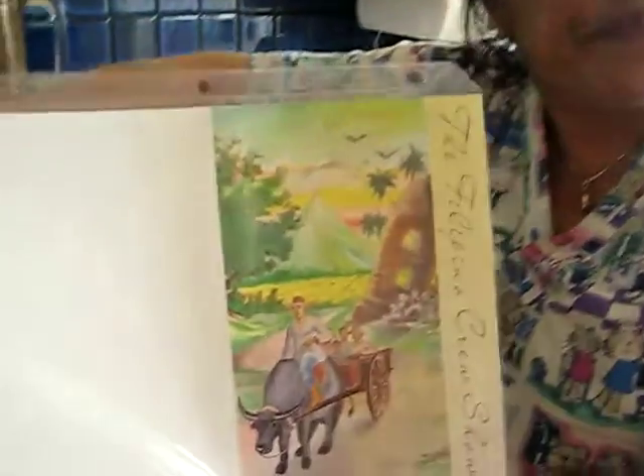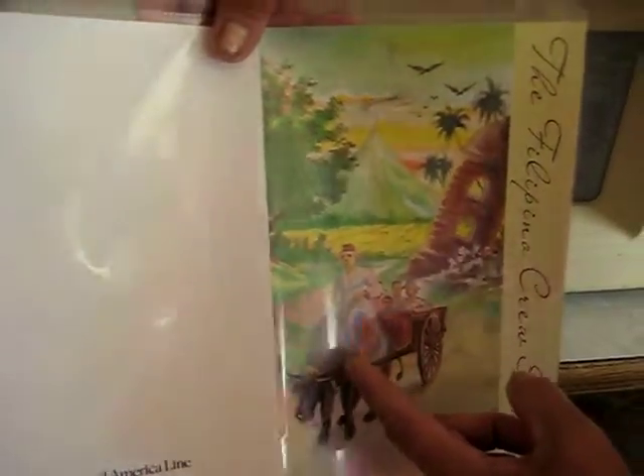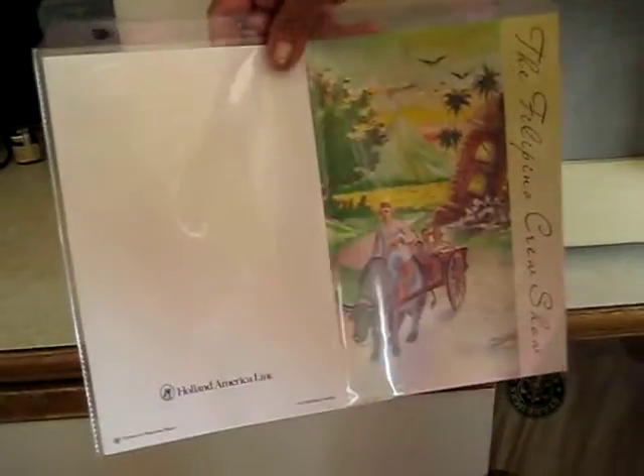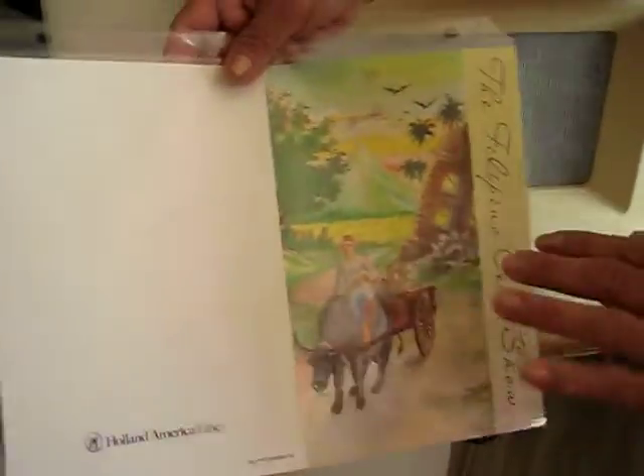What else would you say about this picture? The Filipino traditional way of transportation and how they go to work on the farm — they work on the countryside. These are farmers and this is the rice field. This is the mango tree. This is the natural picture of the Filipino.